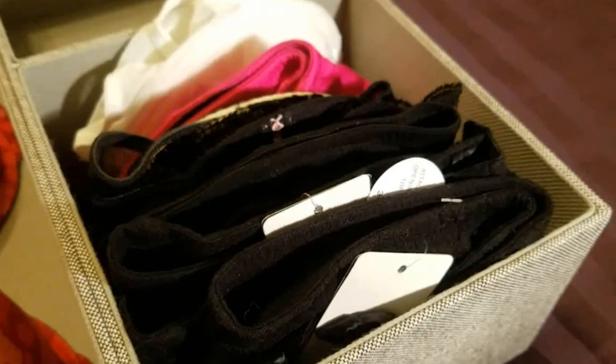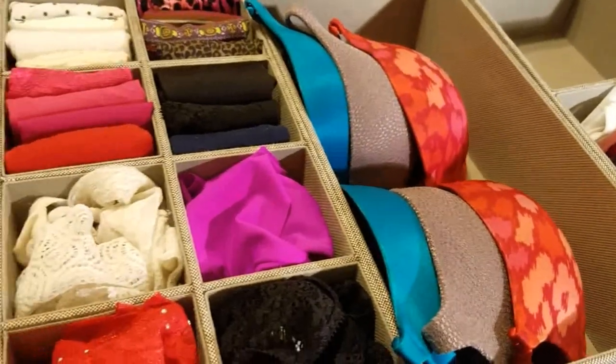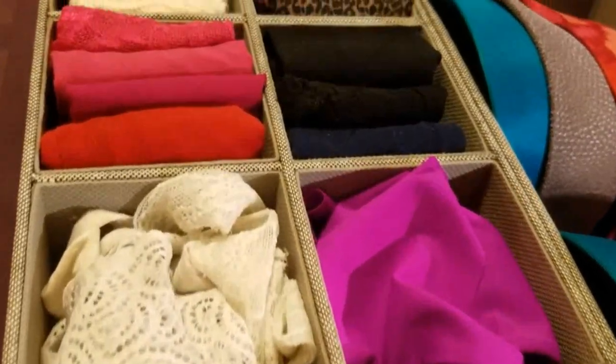If you have bras that aren't padded — maybe they're just lace bras like this one — clasp the back, tuck in the straps, and then simply fold it in half. Use the same filing method so you can see everything you have and place them in this smaller sectioned area, rather than having them loose inside a drawer where everything becomes a mess. Bring some structure and order to your drawers using either boxes like these or drawer dividers.